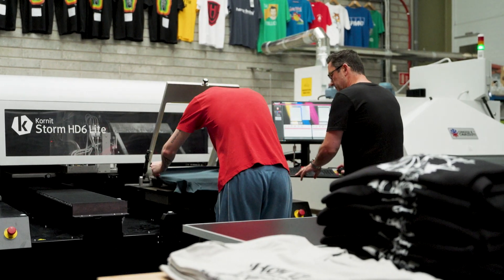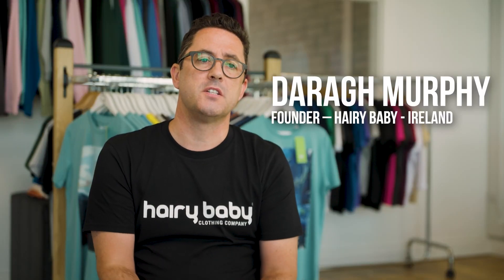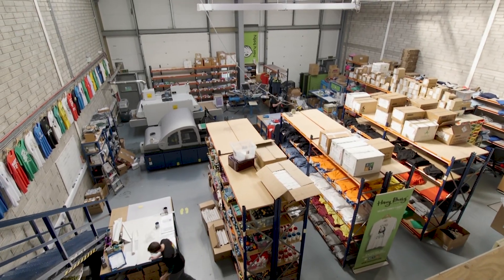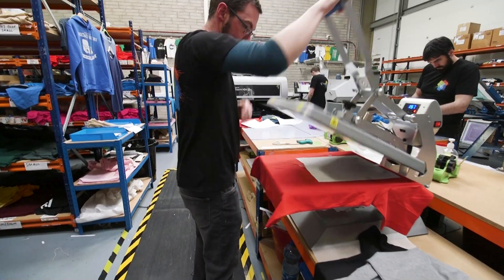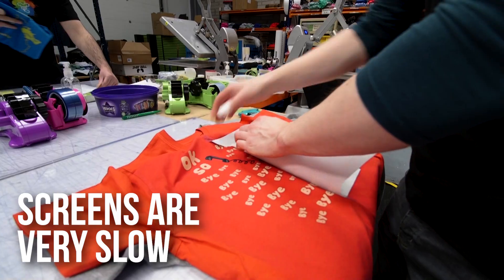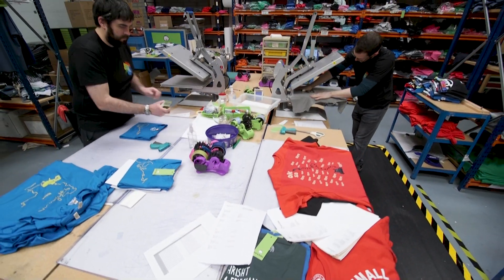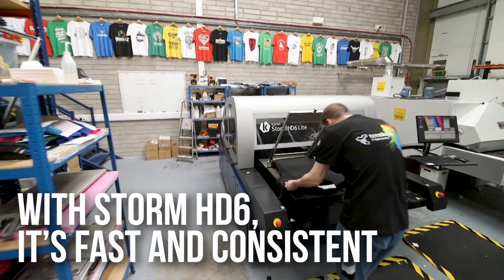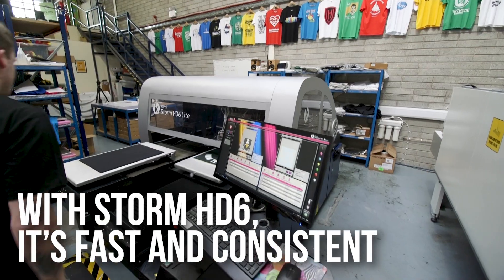Introducing the Storm HD6 to Hairy Baby has been probably one of the best financial decisions I've made in this business. We were manually printing t-shirts either by screen or by screen transfer print — a very slow process that takes a lot of hand-eye coordination to get exactly right. With the Storm HD6 you just pop your t-shirt in, send your print across, and it's perfect every time.